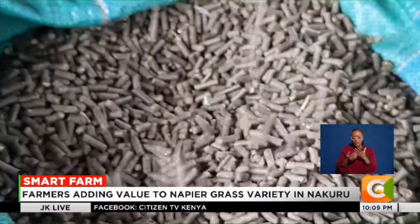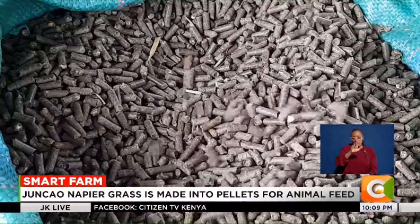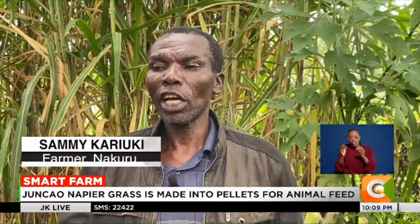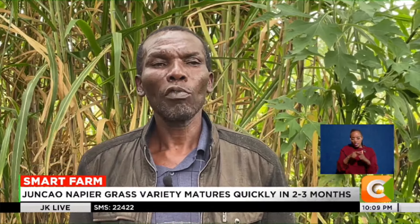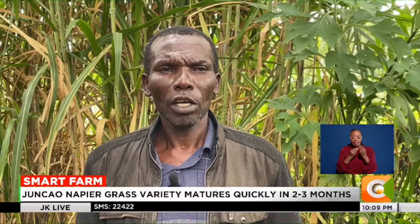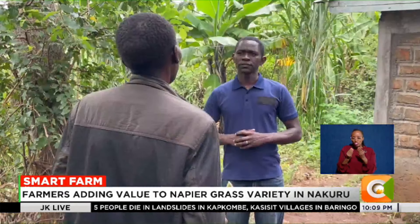Value addition for this grass includes making silage and pellets — there is no other form of value addition. Once processed into pellets, consumption by livestock becomes easy. Even as silage, once fermented, it can cause bloating in cattle.